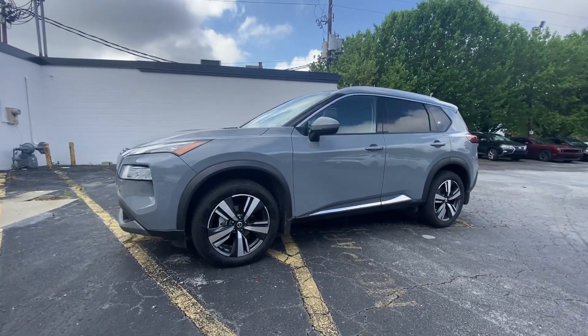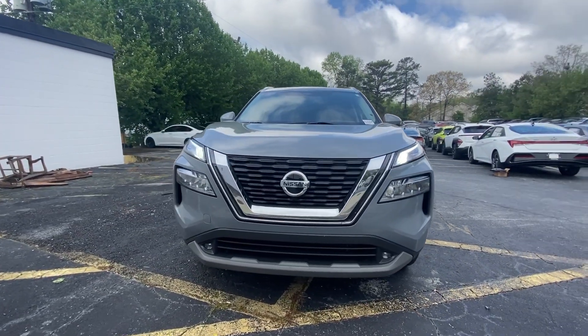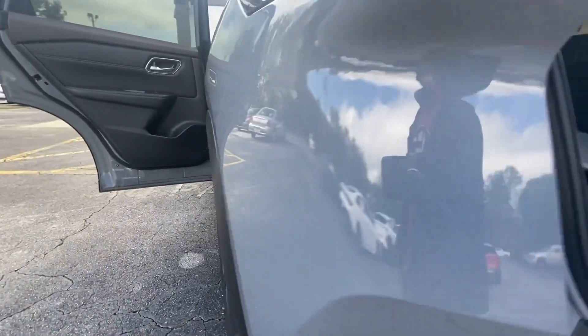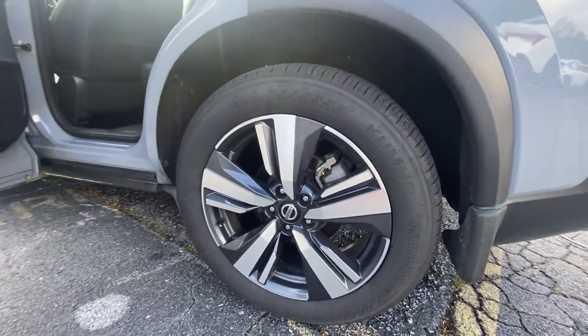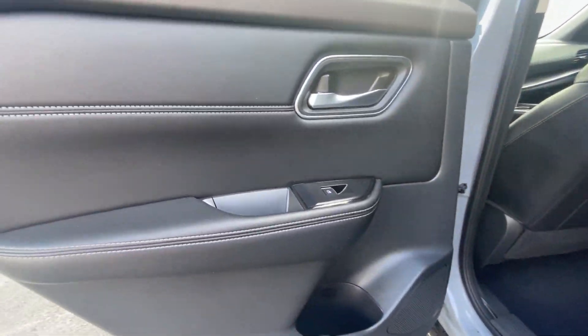These are just some of the great options this vehicle comes with: heated steering wheel, Apple CarPlay and/or Android Auto, keyless entry, moonroof, heated mirrors, premium sound system, fog lamps, power liftgate, power passenger seat, and alarm.